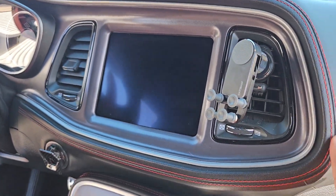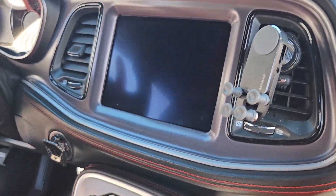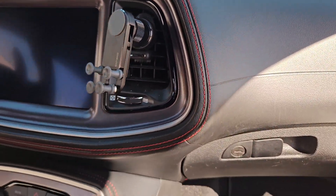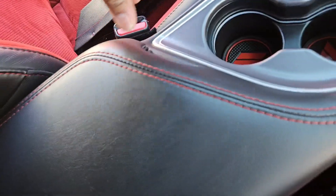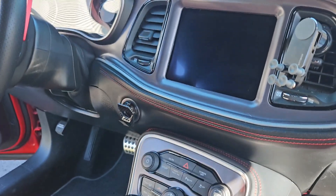Next is the premium stitched dash panel — this is what you get. It goes all the way around, including the armrest. Pretty good quality; I like the stitching, and the same stitching appears on the red seats as well. If you're getting these options, I'd recommend getting the red interior — it looks cool especially on a black, gray, or red car.